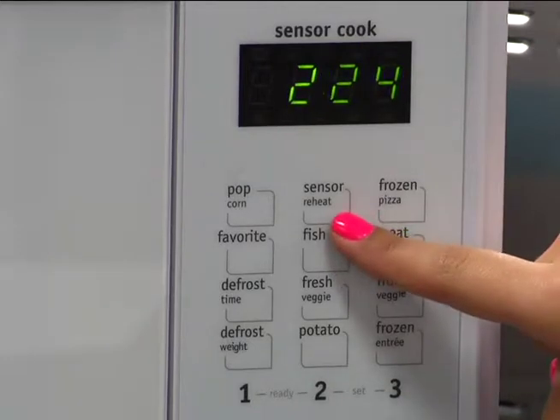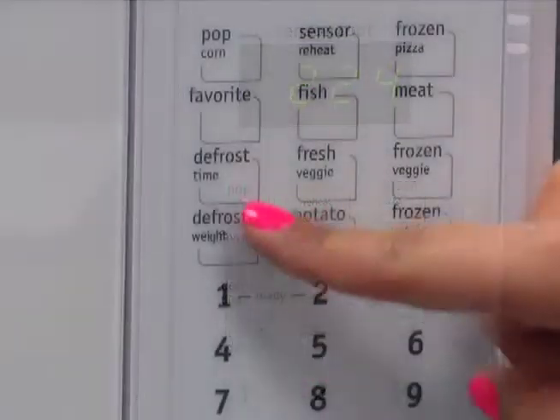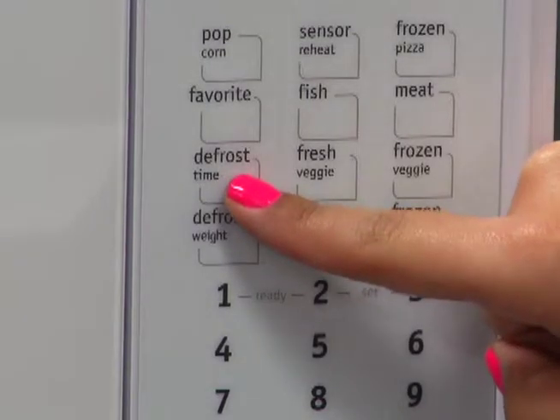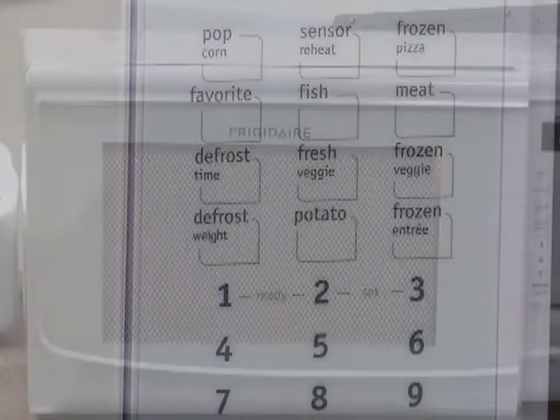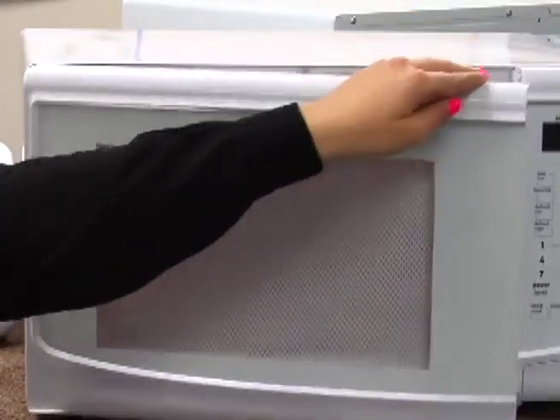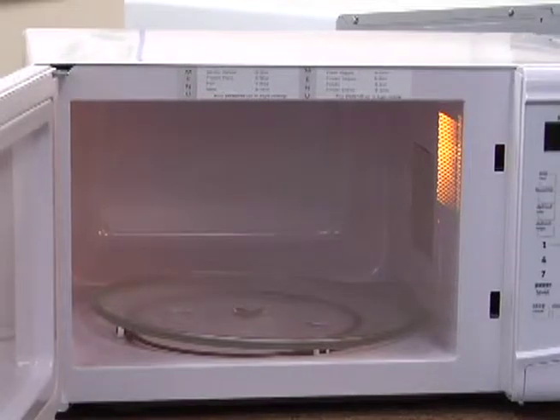With its sensor one-touch options, the microwave will automatically adjust power levels and cooking times to cook a variety of items. Its effortless defrost makes it easy to defrost almost anything quickly and evenly. It also has an interior light to illuminate the contents of the microwave for increased visibility.